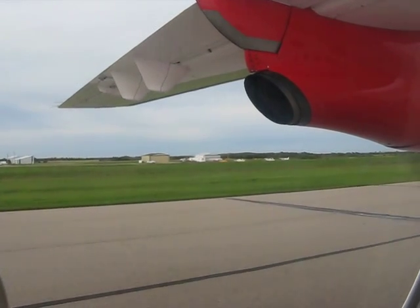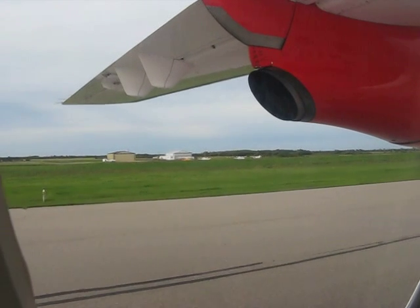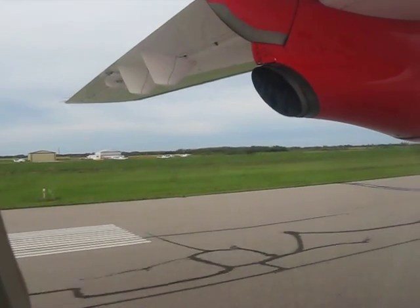Mesdames et Messieurs, bienvenue à bord de Central Mountain Air. À ce moment, enlevez la carte d'information trouvée dans la pochette des sièges devant vous, et suivez maintenant qu'on passe en revue les dispositifs de sécurité du Dornier 328.